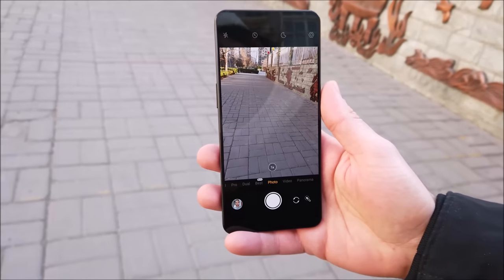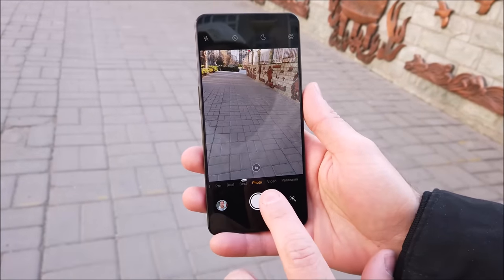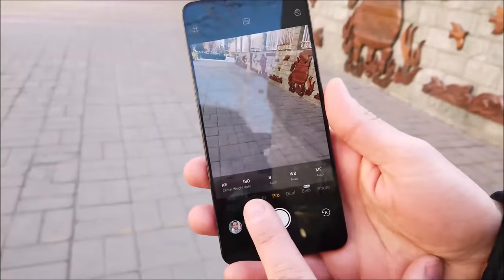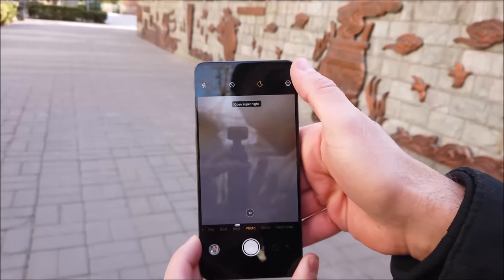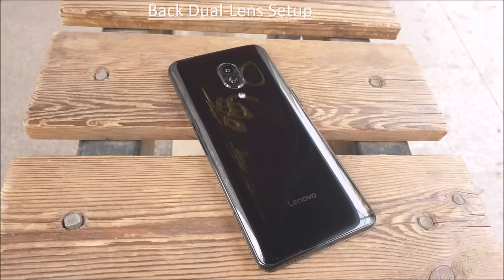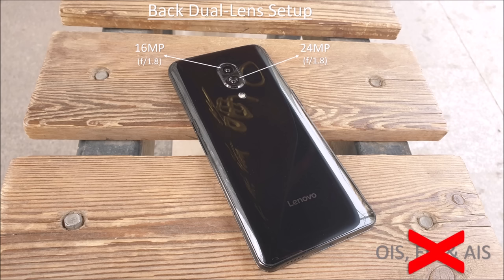The camera app includes plenty of features such as photo, AI, video, panorama, and pro mode should you want to better your photography. There is also an included super night mode which can be used when taking pictures or videos. There are two lenses at the back in a vertical setup with a minimal angled bump. The main sensor is 16MP with an aperture of f/1.8 with PDAF, and the secondary lens is 24MP with the same aperture, used for optical zoom — yes, there is a telephoto lens in here. What is not included is OIS, EIS, or even AI stabilisation, so make sure you keep your phone steady when taking a snap.